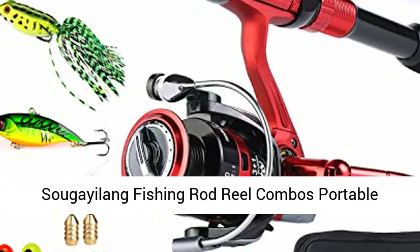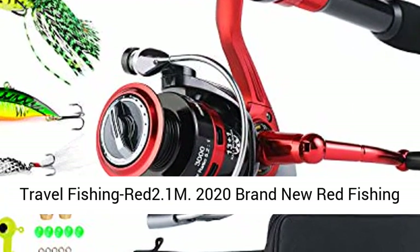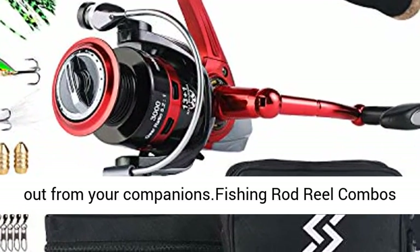Seguilang Fishing Rod Reel Combos — Portable Telescopic Spinning Fishing Pole with Spinning Reel for Travel Fishing, Red 2.1M, 2020 Brand New. Red Fishing Rod Series. Outstanding appearance makes you stand out from your companions.